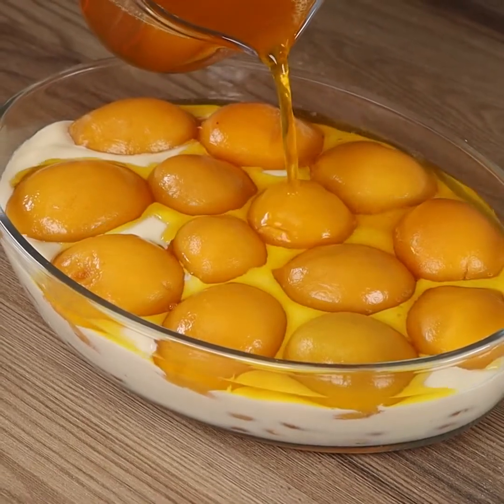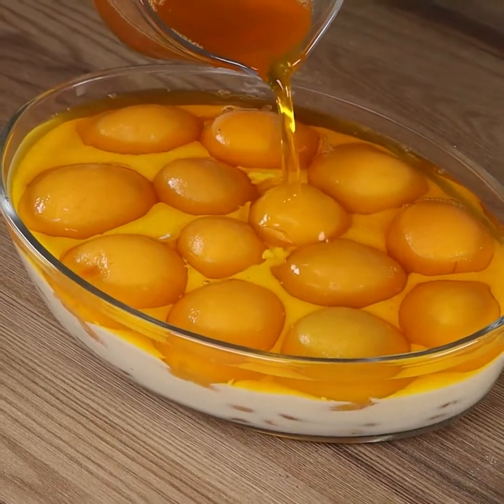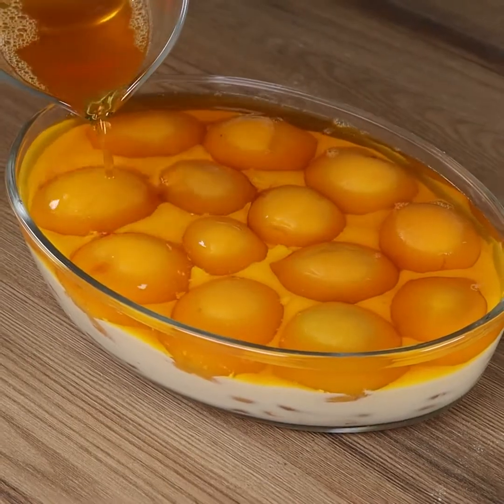Have you ever eaten this delicious peach dessert? Try this at home and impress everyone!